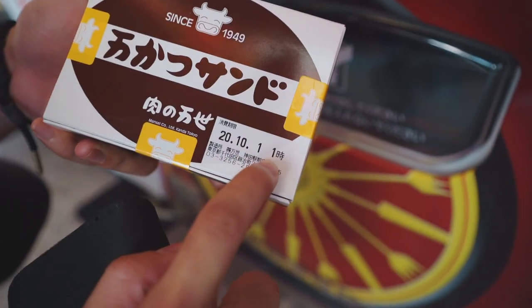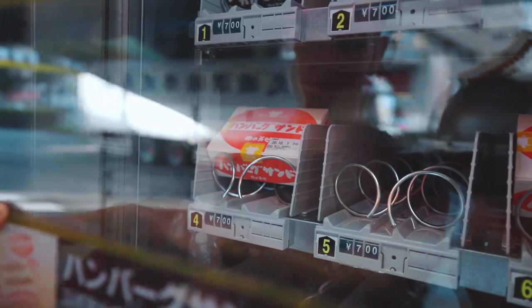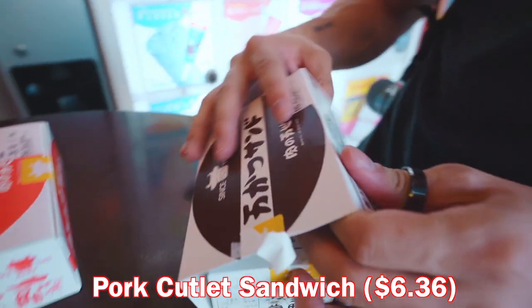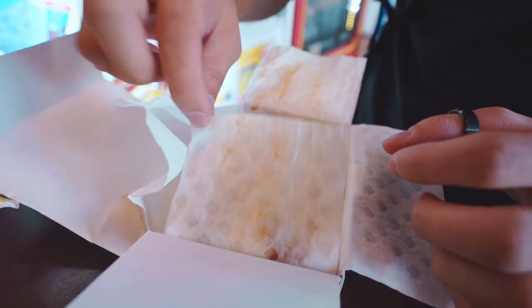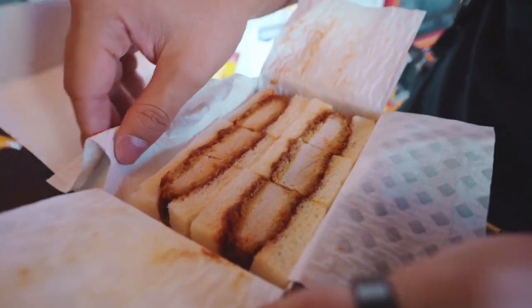It expires tomorrow at one o'clock — that's really cool. If I lived around here this would be my lunch every day. The next one is gonna be hamburger sando, 700 yen, same price, number four. About to open up the pork cutlet — it's not very easy to open. I think we got the double. Oh, it's good — that looks really good. I'm really excited.